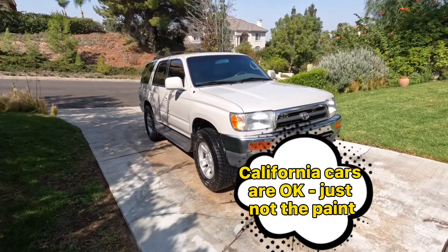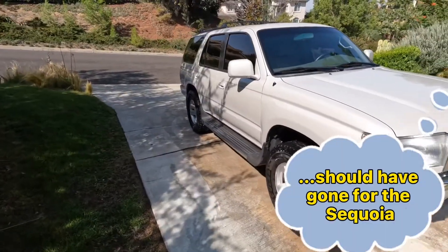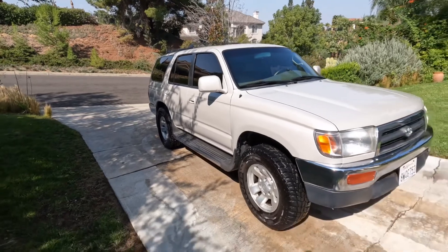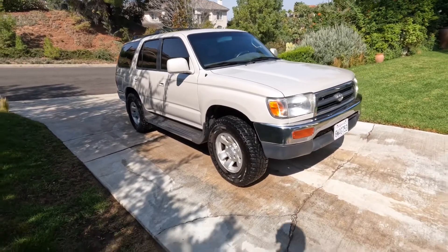This 4Runner had a paint job done in Arizona. It's not quite big enough for the twins, so I probably should have bought the Sequoia — a little bigger. But I'm not getting rid of this one yet; I think I'm keeping it for a while.